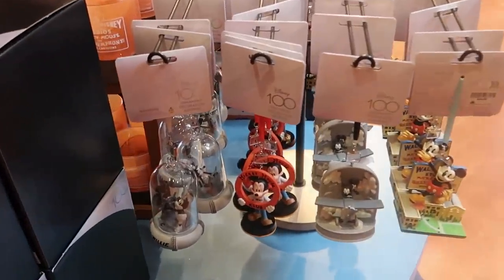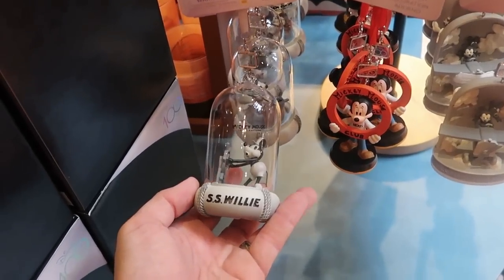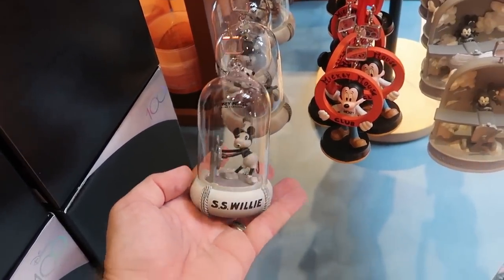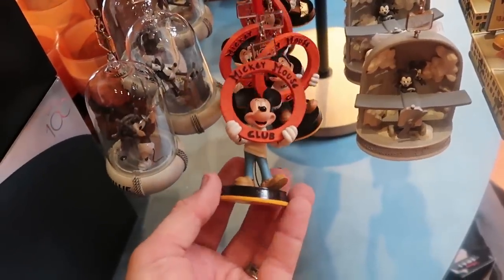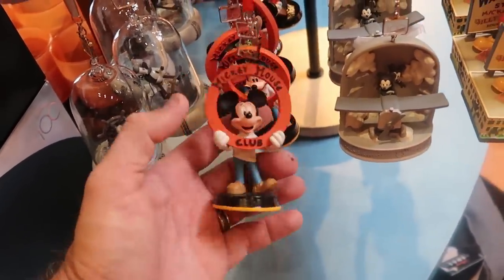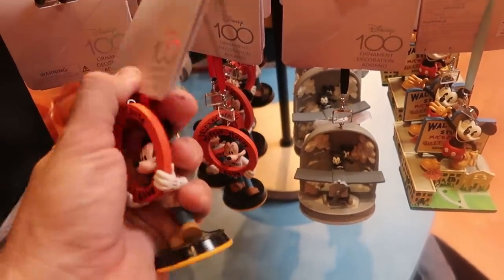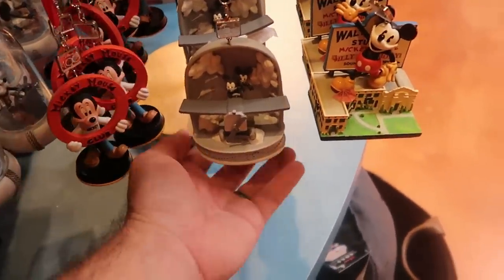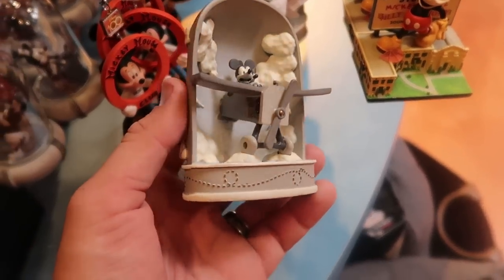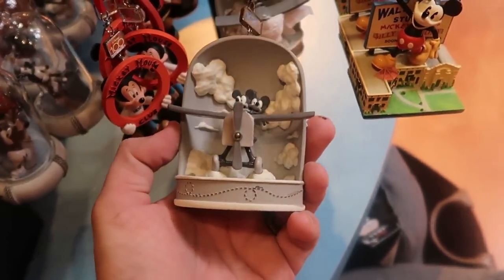They have a bunch of Disney 100 ornaments — this one says 'SS Willie, Mickey Mouse Sound Cartoons.' Right next door is a really neat one that says 'Mickey Mouse Club,' and Mickey's actually wearing a Mickey shirt — $24.99 for that one. I have never seen this one before. The back side says 'The End.' I love that.